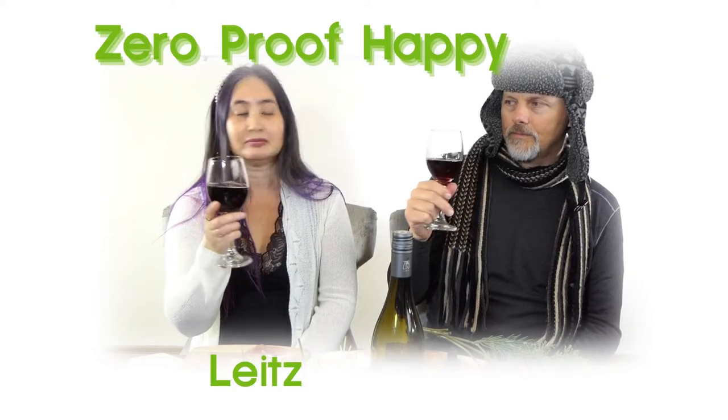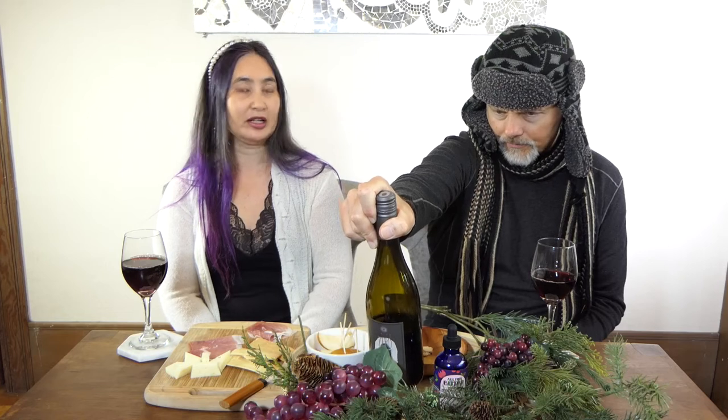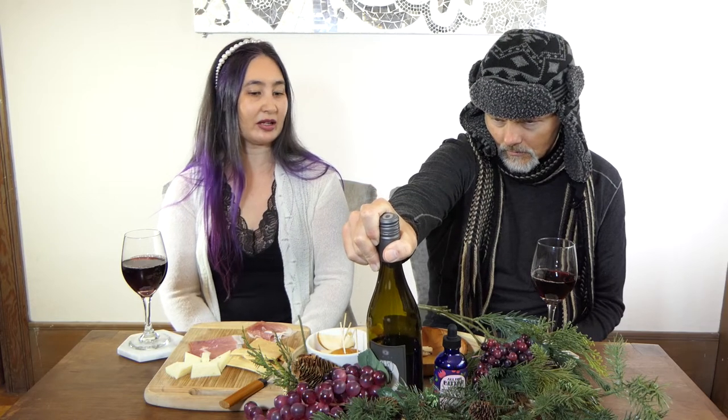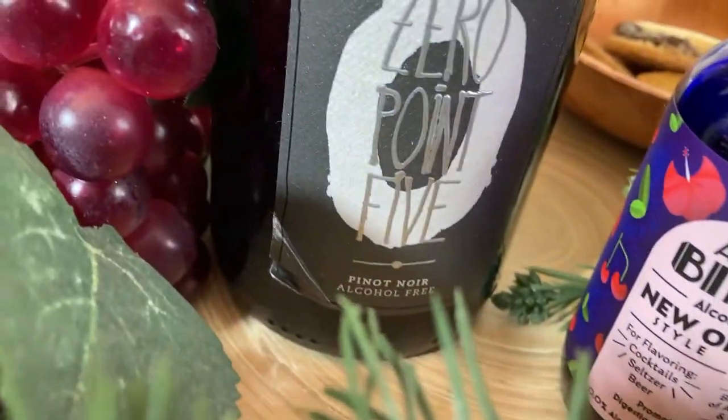We got a Pinot Noir from Lights today. It's de-alcoholized red wine with 0.5% for the entire bottle — less than what you would get from kombucha.